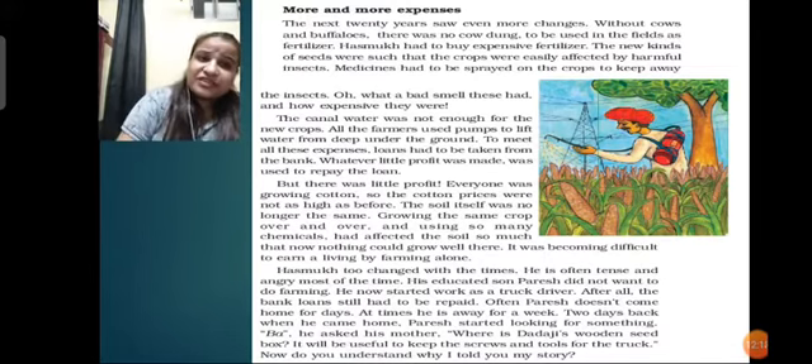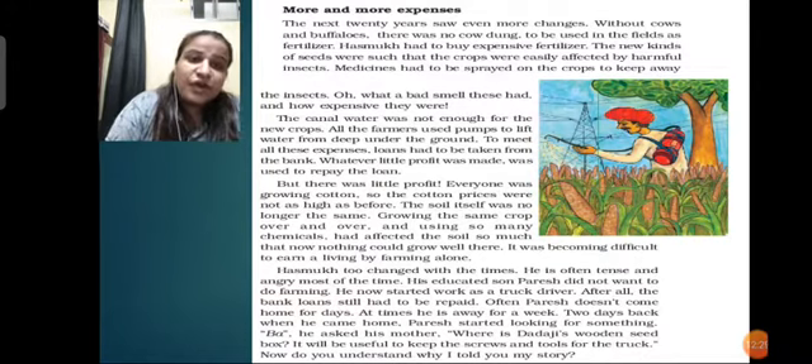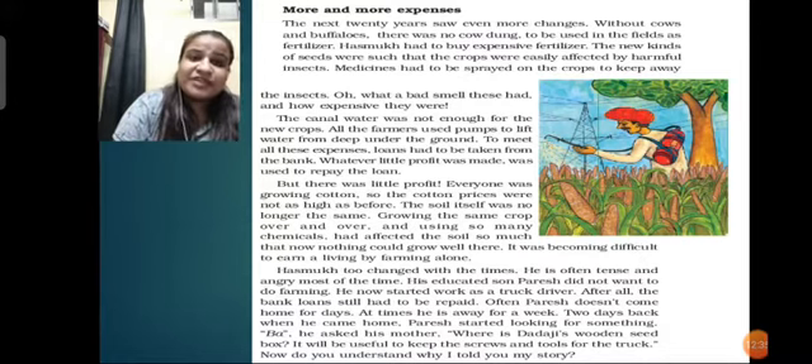Hasmuk had to change with the times. He was often tense and angry most of the time. His educated son Paresh did not want to do farming - he now started work as a truck driver. After all, the bank loan still had to be repaid. Often Paresh doesn't come home for days - at times he is away for a week. Two days back when he came home, Paresh started looking for something.